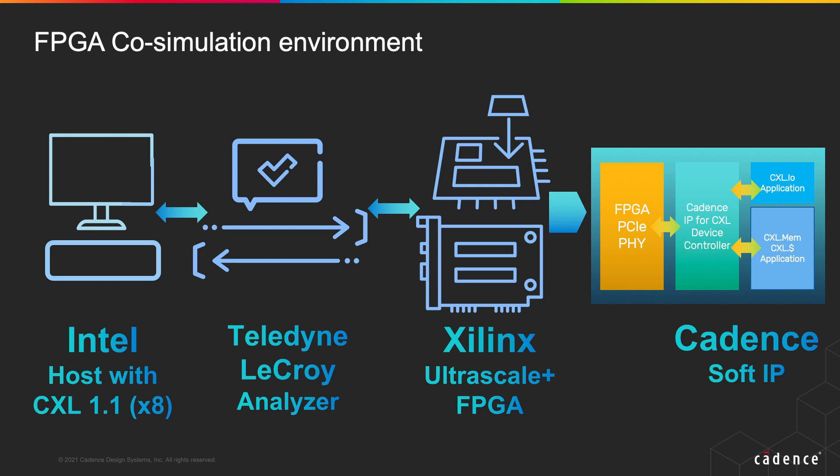Today, our demonstration shows a CXL 2.0 Type 2 controller IP in an eight-lane configuration synthesized to an ultra-scale plus FPGA. We have the application logic to support all three classes of CXL traffic. The FPGA development board is plugged into the Intel Xeon processor platform. With the Sapphire Rapids processor, the Teledyne LeCroy analyzer is used to connect between the host and the device to analyze the traffic flowing through the link.